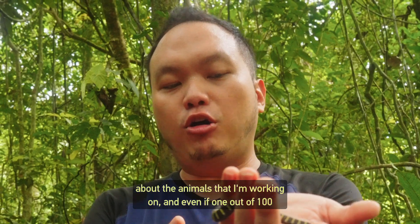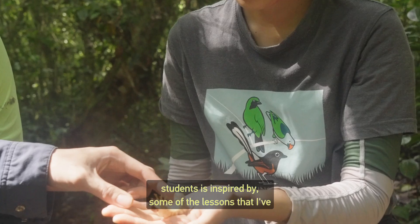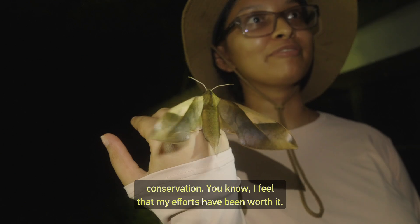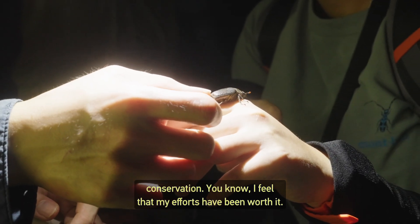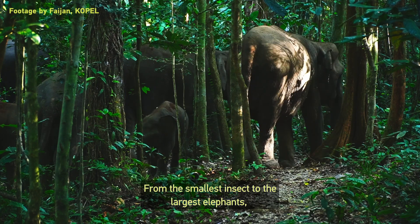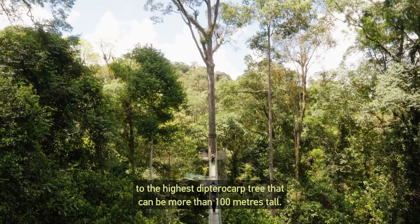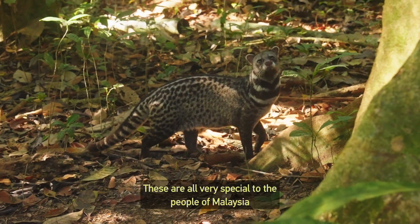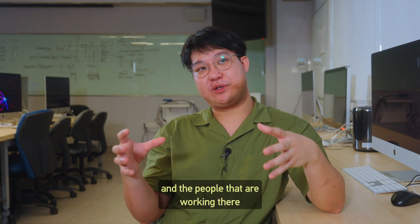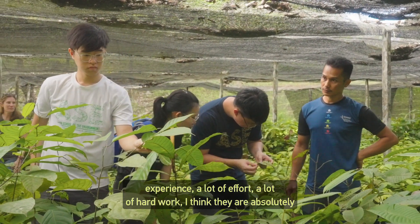As an educator, I'm inspired to pass on the message about the animals I'm working on. Even if just one out of a hundred students is inspired by the lessons I've given to later pursue a career in taxonomy or conservation, I feel that my work is worthwhile.